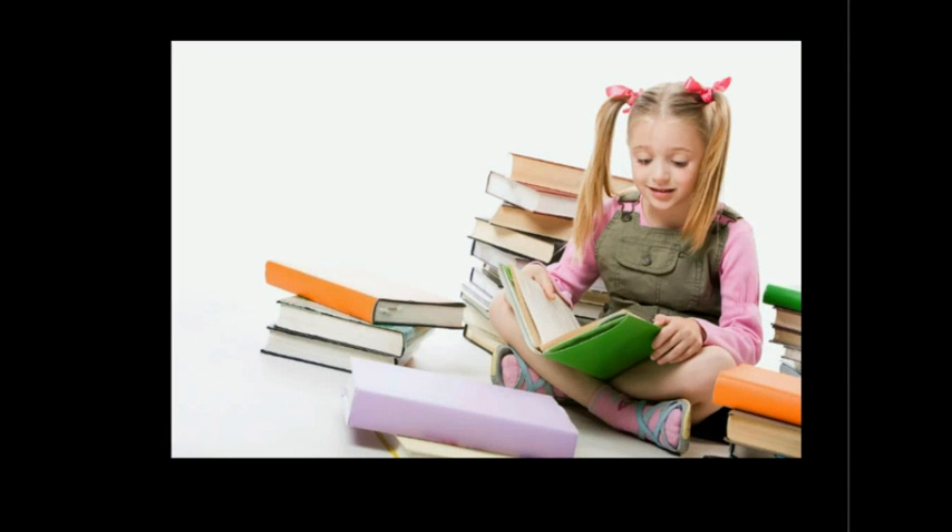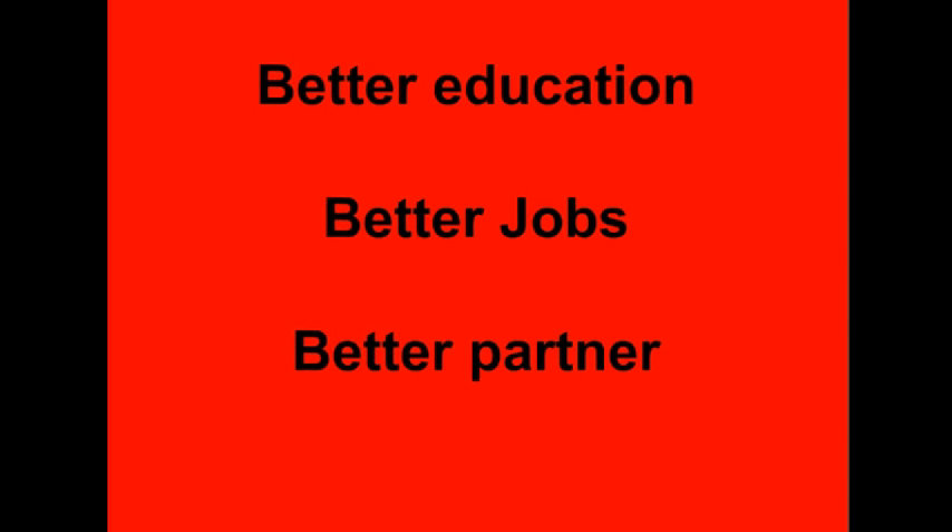To conclude: reading will remain very important and will be part of our core business. Reading is important because reading means better education, better jobs, and — not just a librarian talking, research surveys confirm this — a better partner. Reading means better education, better jobs, and in the end, getting a better partner. That is my presentation. Thank you.